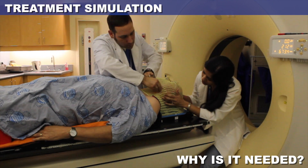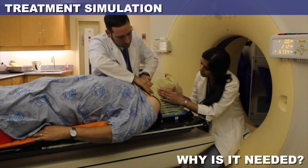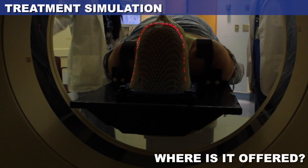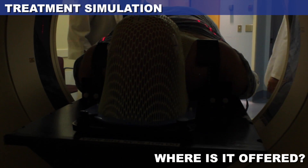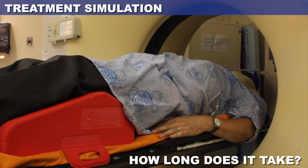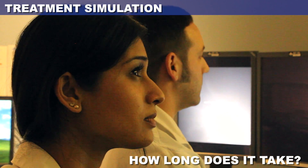It is very important that you are in a comfortable position throughout the procedure, so don't hesitate to speak up if the position isn't right for you. This appointment is booked at one of our two CT simulators at the General Campus or the IGFCC Campus. The appointment itself usually takes between 30 to 90 minutes, but plan to be in our department for about two hours.